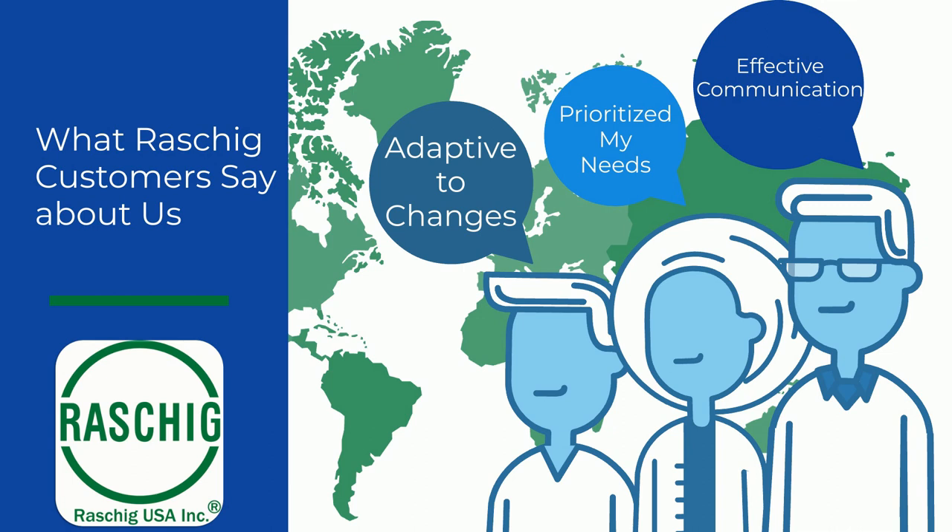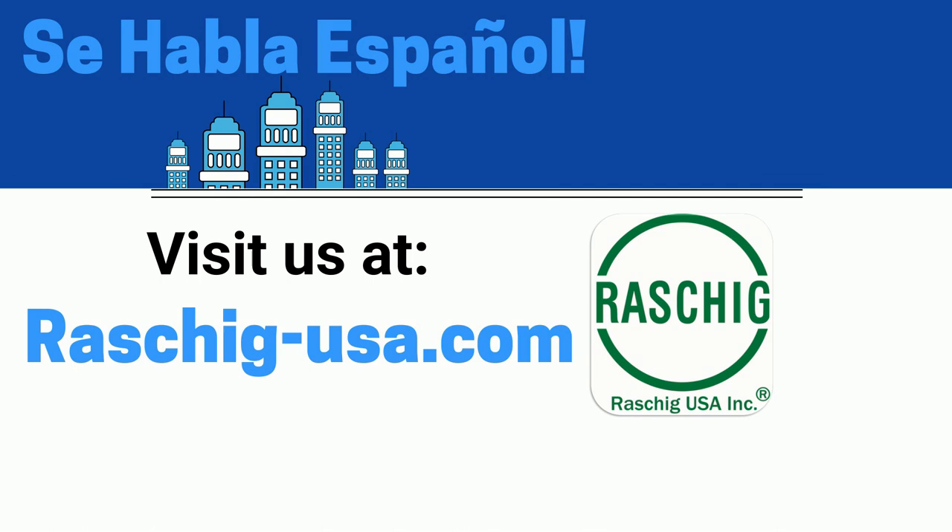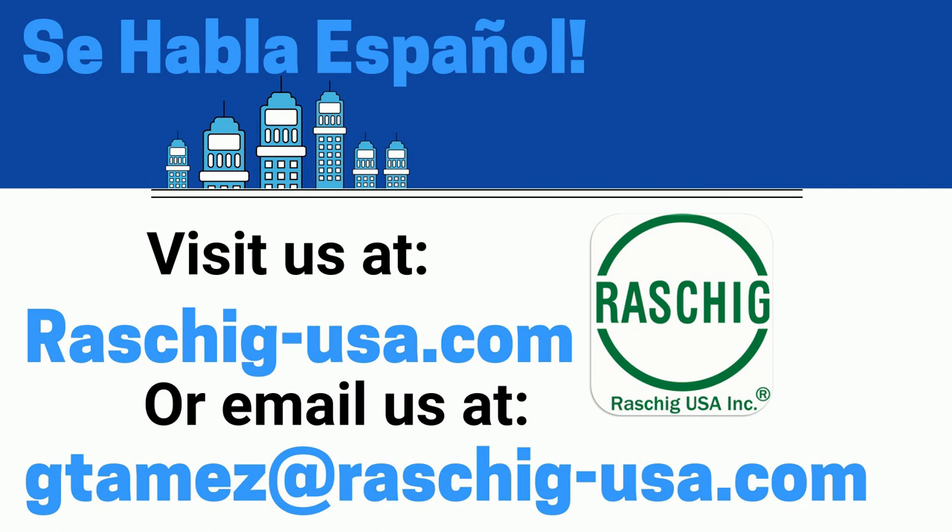If anything you heard in this video interests you please don't hesitate to click the link to our website which will be in the description of the video. There you will find information on how to contact us via phone or email. You can also email me directly at gthomez@rorschach-usa.com. From all of us here at the Rorschach USA family, thank you so much for taking the time to watch this video and we hope to speak with you soon.